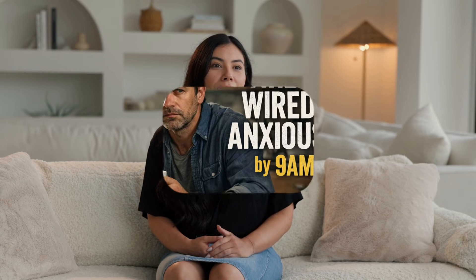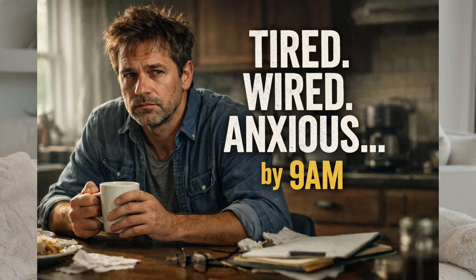Let me make this real. One of my patients, mid-40s, told me: 'Doc, I'm tired, wired, and anxious by 9 a.m.' We didn't remove coffee. We didn't add supplements. We added one step before coffee for seven days. By the end of the week, he said, 'My energy feels smooth. No crash. No jitters.' Not magic — mechanism. And I'll show you exactly how to run it today.